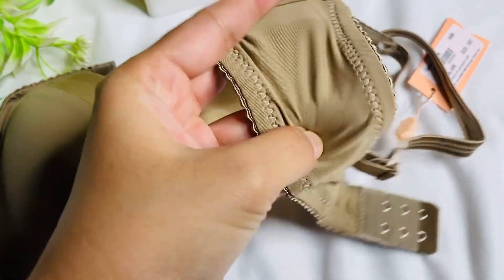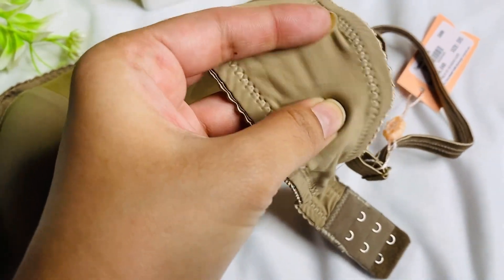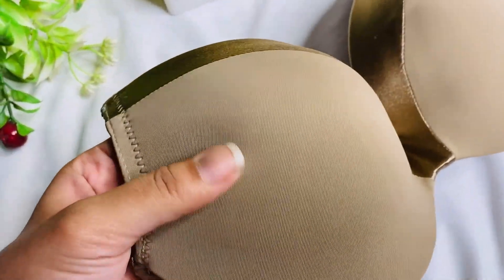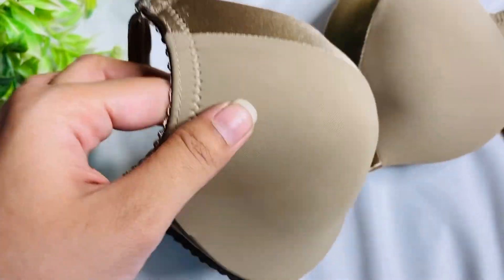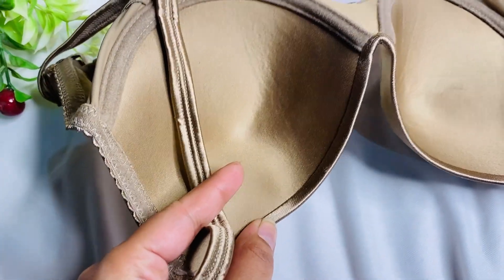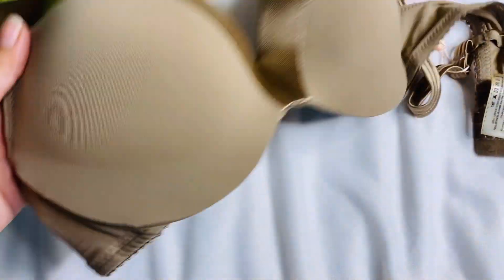The fabric on top is like a t-shirt fabric. The detailing inside is very neat and clean, so it is not going to cut or dig in. It is good for comfort and is also stylish.